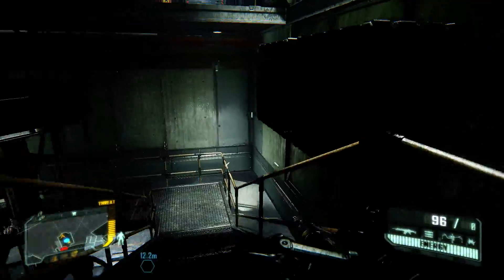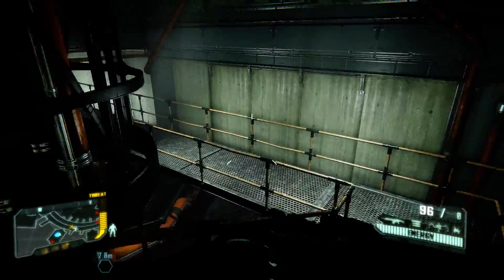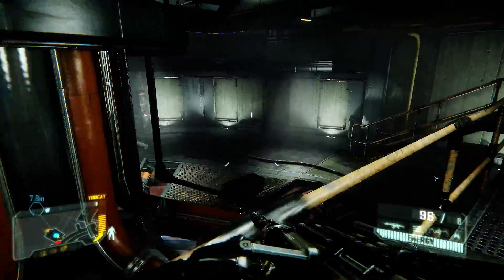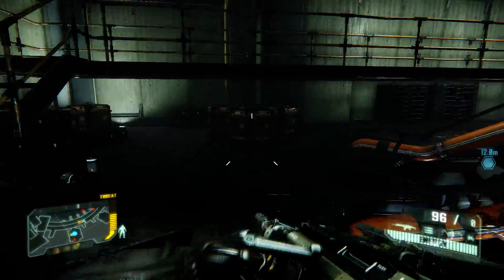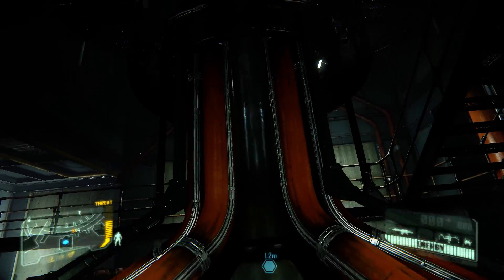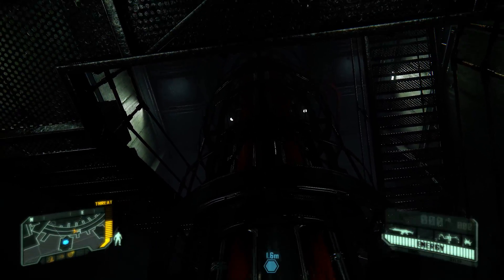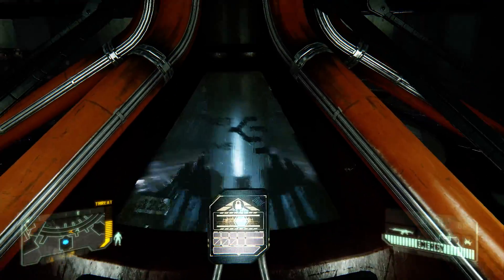I'm actually managing to play this at a solid 120 frames a second as well, so there should be no reason for the game to dip in the video to below 60, but obviously this is somewhat of a trial run. If you're wondering why there's no webcam, it's partly because I'm trying to draw all attention to the smoothness of the video rather than anything else.